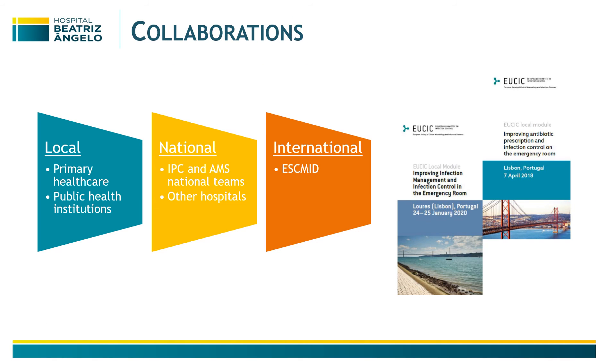We have collaborations with every local authority in terms of primary health care and public health institutions, along with our peers in other hospitals, our IPC and AMS national teams, and obviously this collaboration with ESCMID.